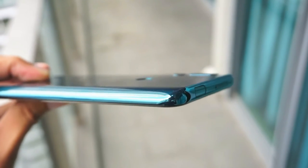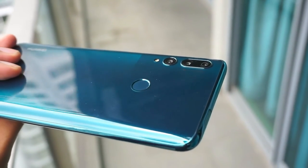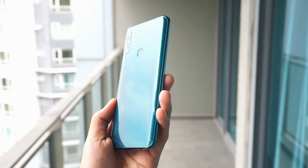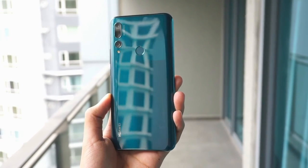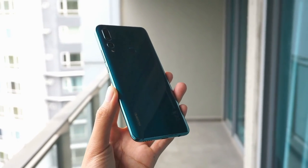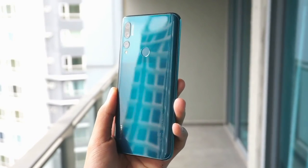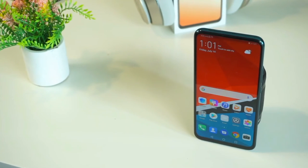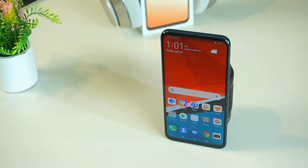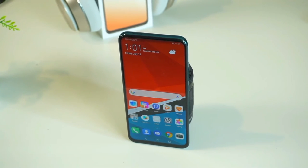Full bezel display of 6.59 inches. Triple AI rear camera. Face unlock and fingerprint sensor. 4GB RAM and 128GB ROM. Million power 4000mAh battery. Android version 9.0.